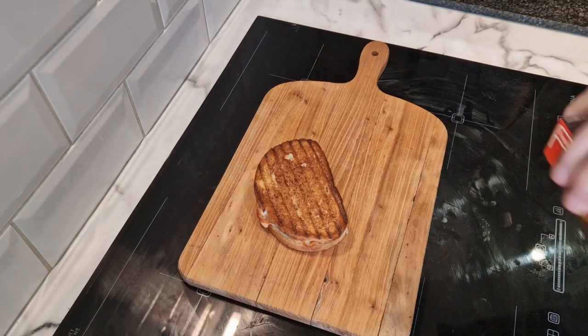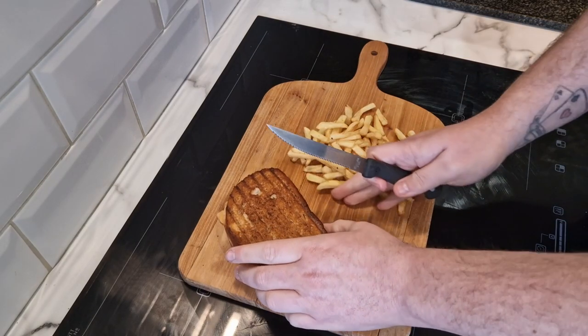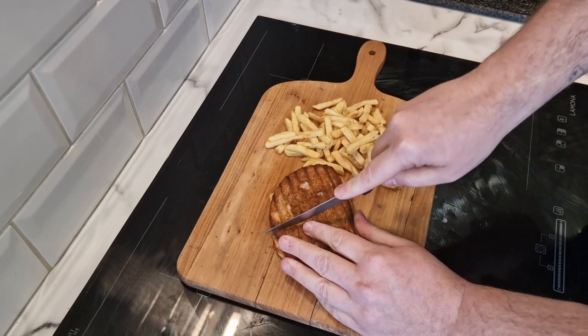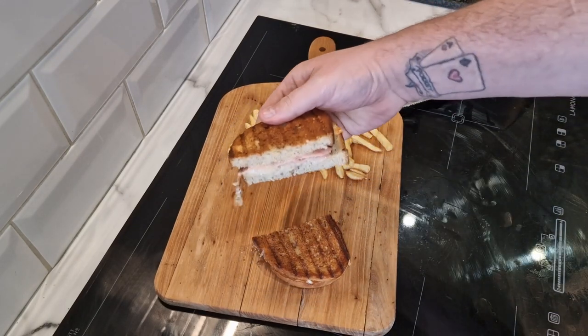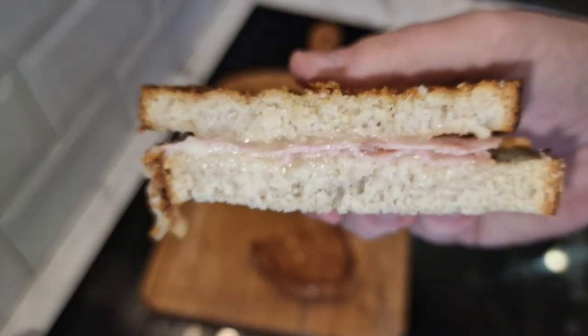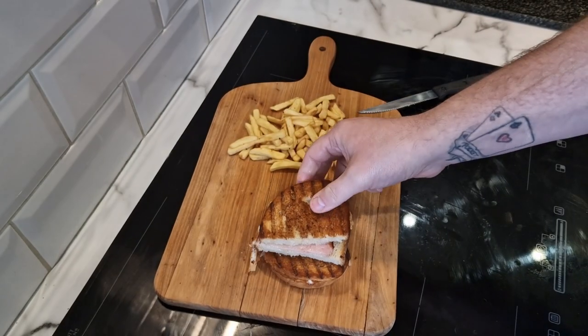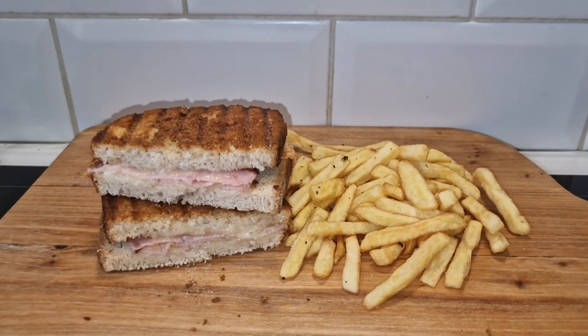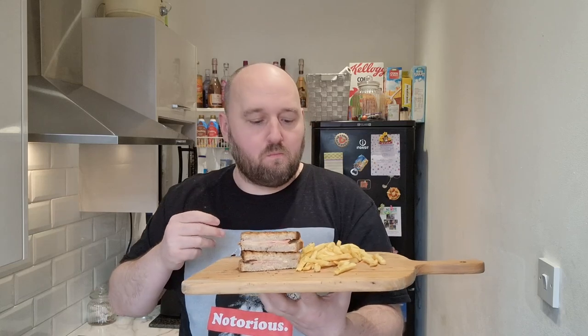I've just salt and peppered the chips. We'll give this a cut - got to cut it this way. Very crispy. There we go. The cheese and ham - it's a bit like soft cheese. We'll give it a go anyway, it's all important taste time. We'll start with the chips - microwave chips look alright, more like fries. A bit hard.